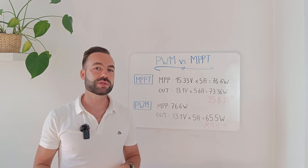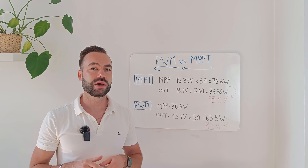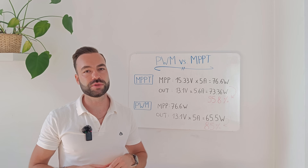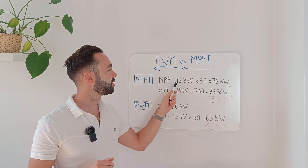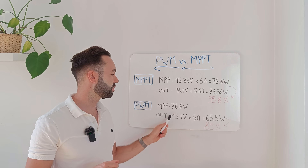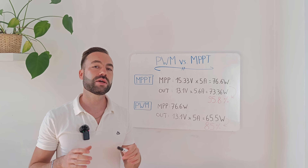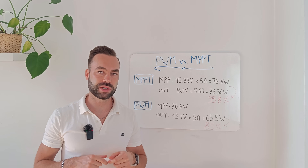This is why people say that a PWM works better in high temperatures — because the hotter the panel gets, the more its voltage drops and it comes closer to the battery voltage. In this case, the voltage difference between 15.33 volts and the battery voltage of 13.1 volts is only 2.23 volts. That's why we saw the watt-hour figures so close to each other during the test.